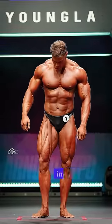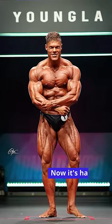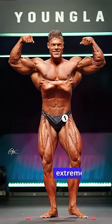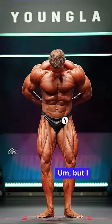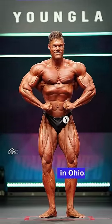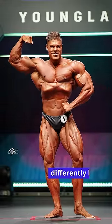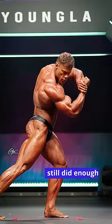Here is Wesley's individual routine from the Arnold Classic UK pre-judging. It's hard to tell whether it's just the lighting, because the lighting is extremely different from the pre-judging at the Arnold Classic Ohio. I would say that Wesley was tighter and sharper in Ohio, but part of that could be the lighting, because this is a very differently lit pre-judging stage. Overall, I think Wesley still did enough to win here.